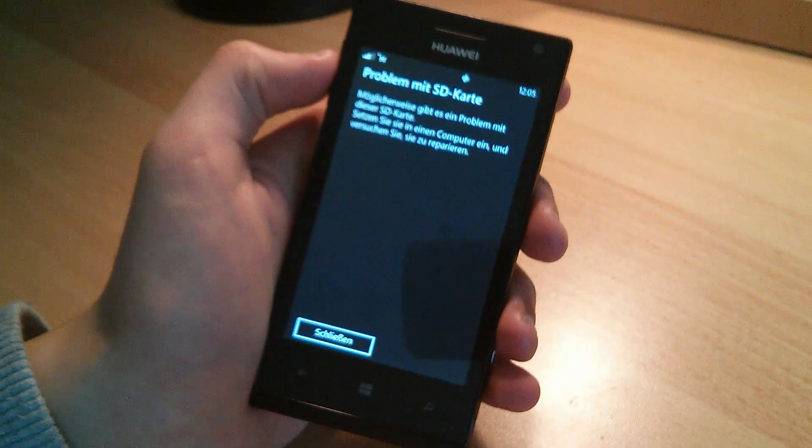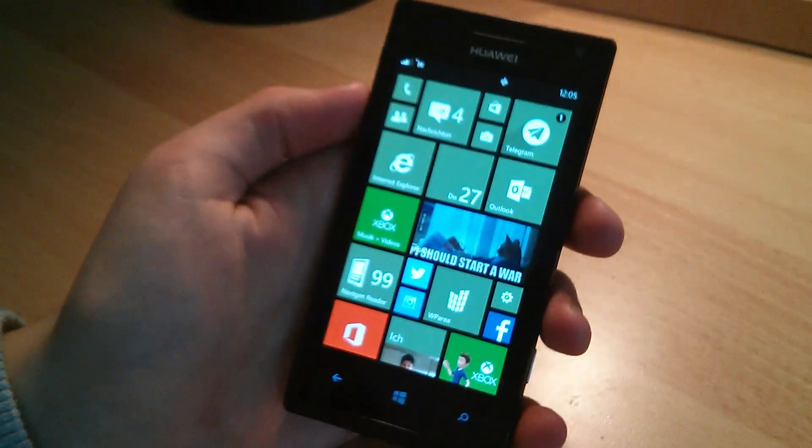Only the future will show if they will succeed with other phones too. Thank you for watching and see you next time.